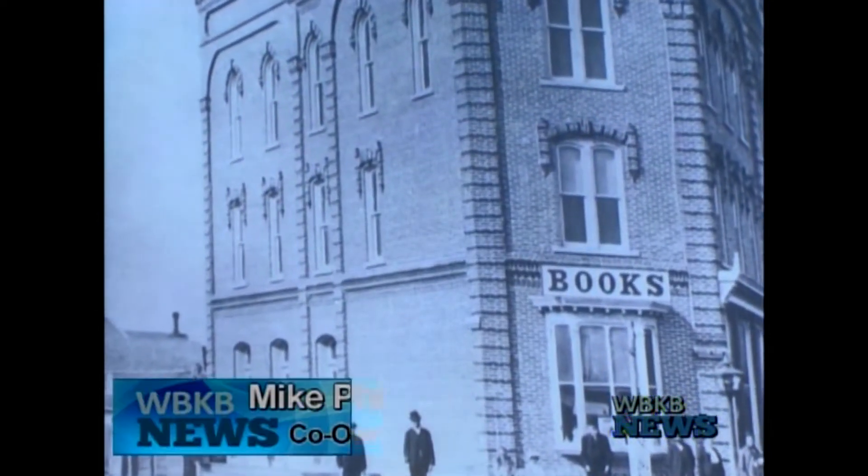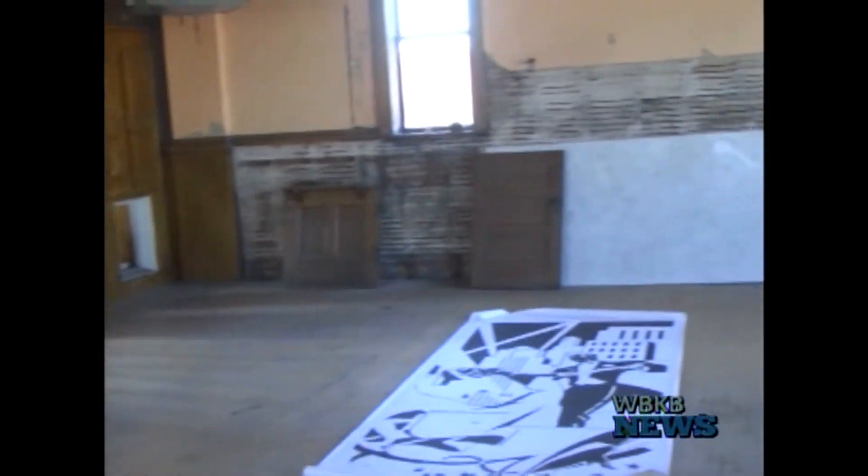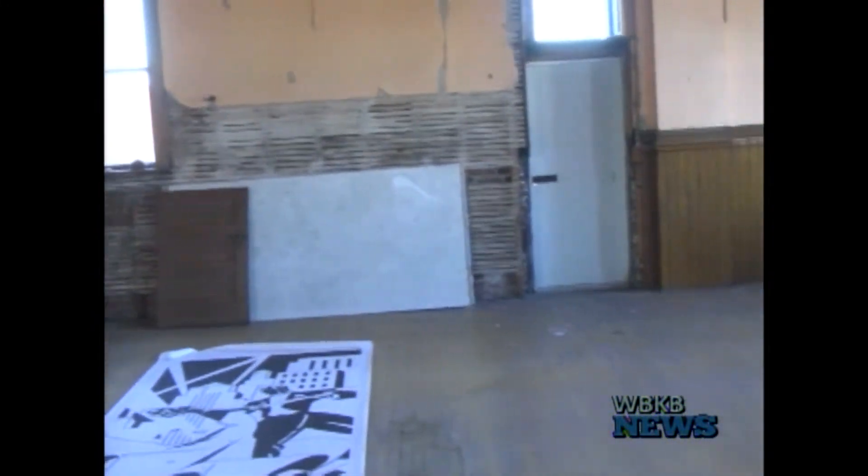I really liked the building from afar for many, many years, and surprisingly it came available for sale. Mike and his wife Kate purchased the Centennial in 2015. And three years later, it doesn't seem like they've done much to it.